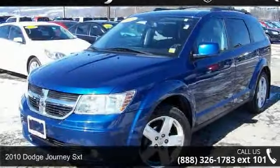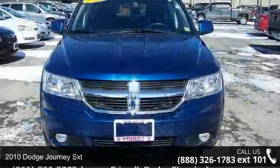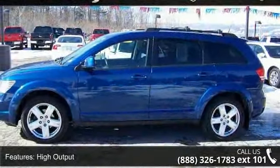Arrive in style with this 2010 Dodge Journey SXT. This may be the set of wheels you've been looking for. This vehicle comes with a reliable 6-cylinder engine, connected to a smooth shifting automatic transmission.